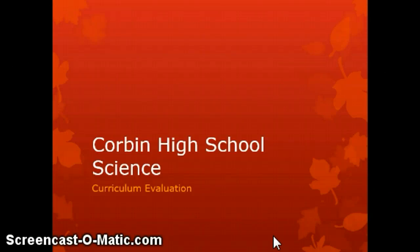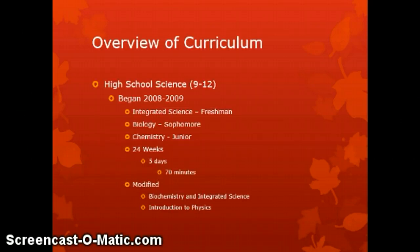My name is Levi Skinner. I'm here to share my findings regarding the science curriculum at Corbin High School. We're going to begin with a look at an overview and history of the curriculum that is currently in place.